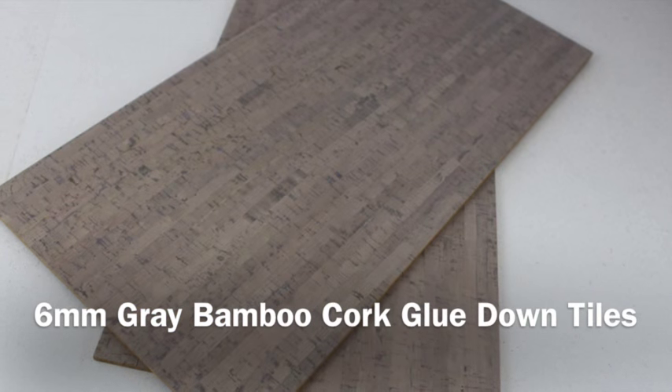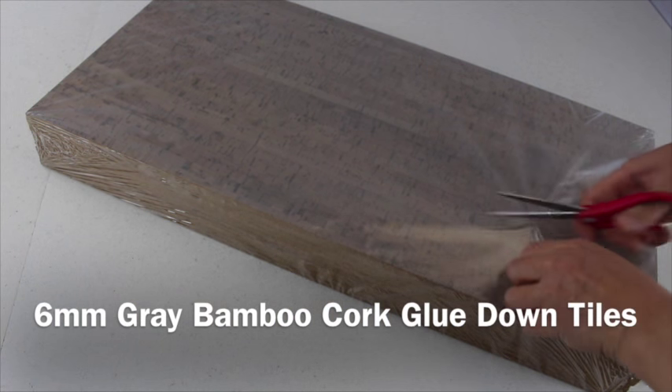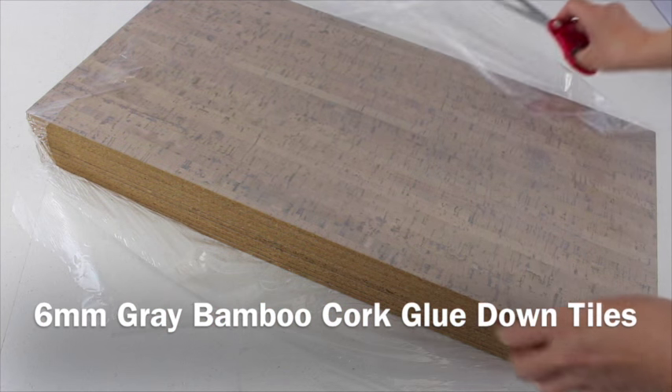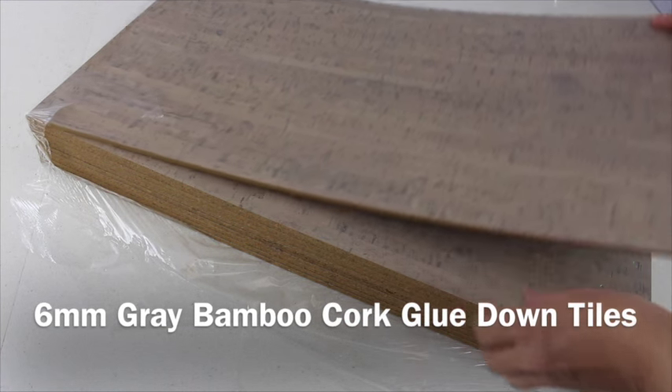iCork Floor specializes in luxury cork glue down tiles. Flooring experts agree that the highest level of cork flooring is the glue down tile — the thicker the better. Cork glue down tiles are a special commodity, which makes them hard to find and even harder to purchase.